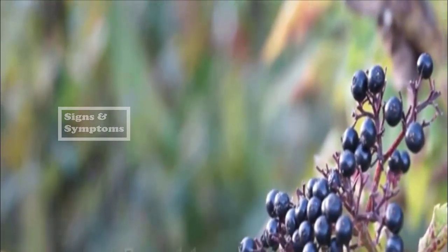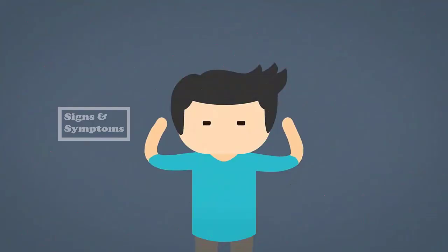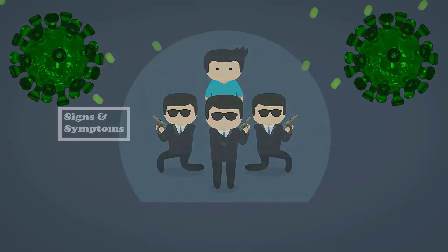Some studies suggest elderberry extract reduces the duration of the flu. If it works for flu infections, it may help your immune system against coronavirus or COVID-19 infection. How about elderberry interactions?